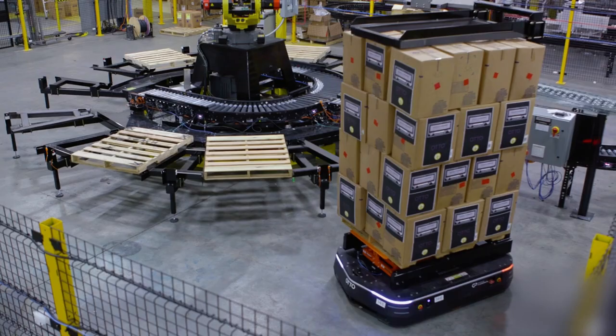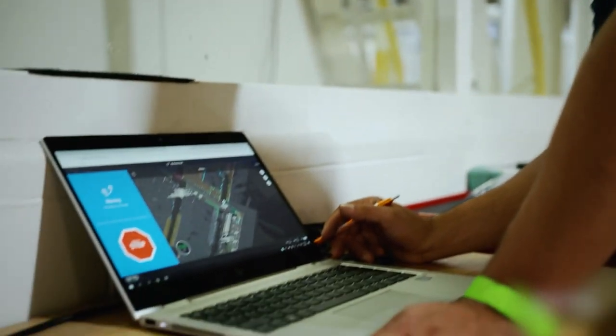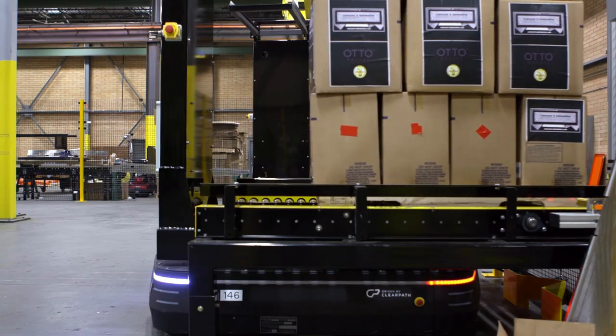Autonomous mobile robots, or AMRs, achieve next-level efficiency when they're powered by a sophisticated software suite that's capable of centrally integrating with your existing software, hardware, and other material handling equipment.